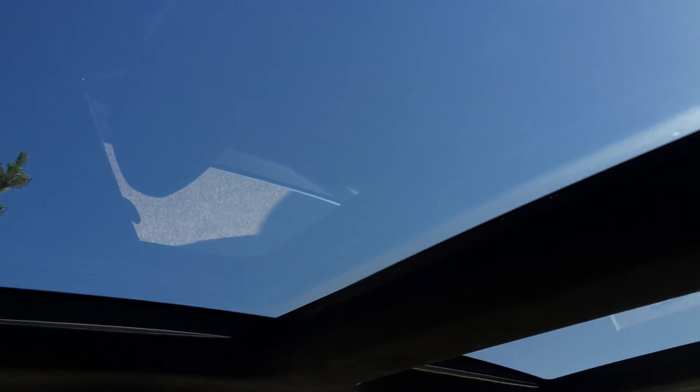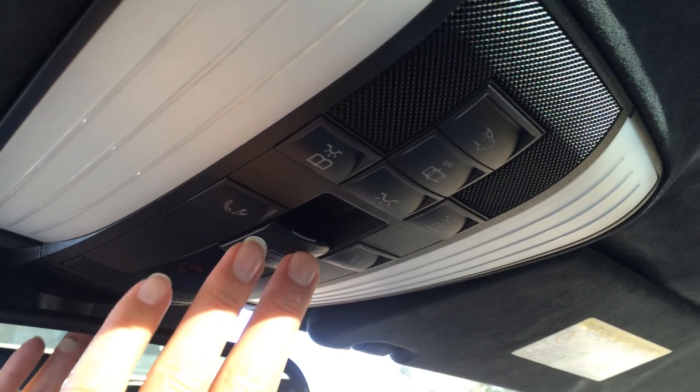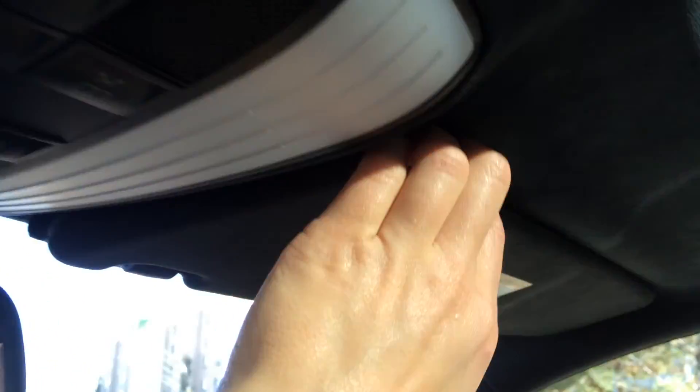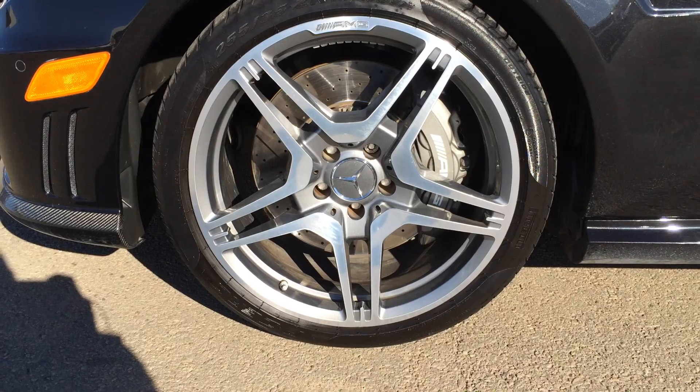You have a panoramic glass sunroof — this is your sunshade, powered with one touch, and it controls the back one as well. It tilts and slides open; controls are right here. You have your light system, service information, and SOS button. Dual vanity mirrors, which are illuminated. Double visors. On your rear view mirror, you have a compass — you can turn that off — and three integrated garage door openers.